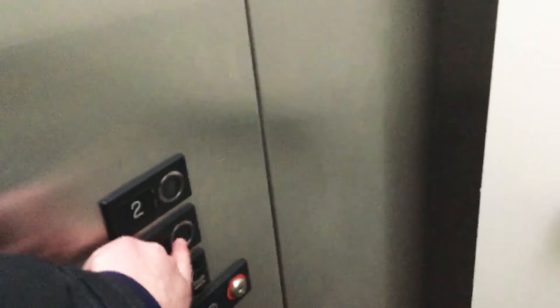Your basic U.S. elevator. Pretty nice touch-sensitive buttons. See, you don't even have to push it.